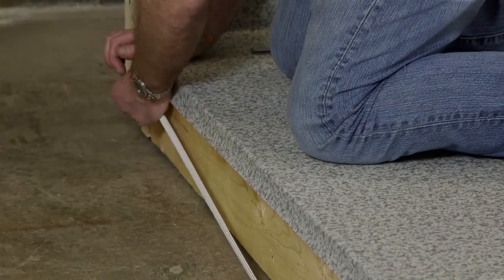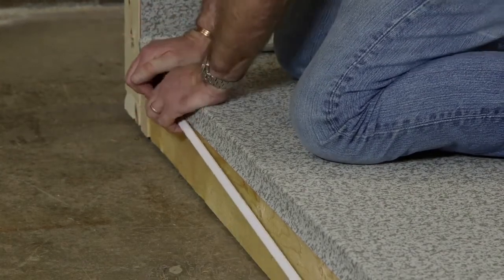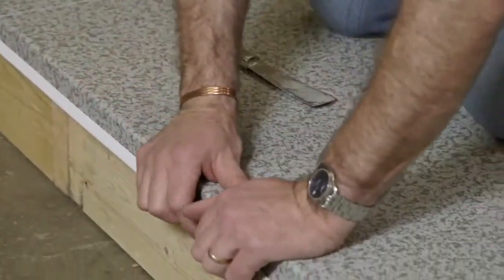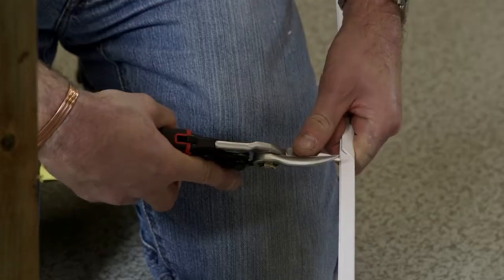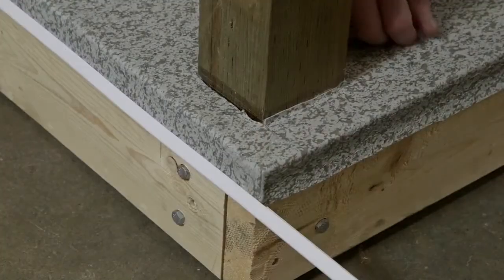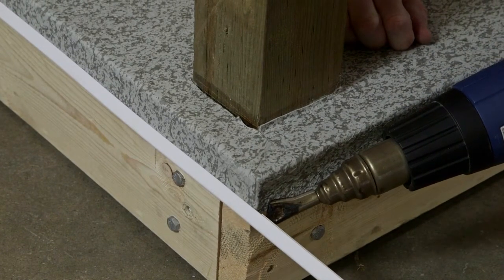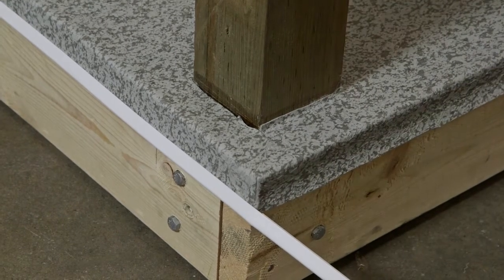To install the U-channel fastener over the vinyl covered flashing, start by installing one end of the U-channel, then gradually clip it on all the way down to the other end. To make a smooth transition around deck corners, mark off where the corner will be on the backside of the U-channel, then make a relief cut on the back. To make it easier to wrap the corner, use a low temperature on the hot air gun to direct the nozzle at the U-channel relief cut to slightly soften it.